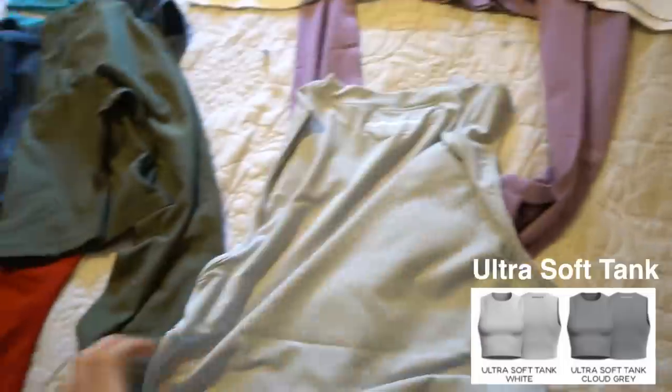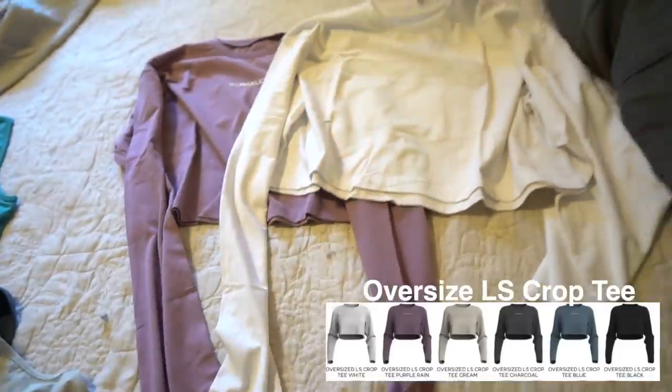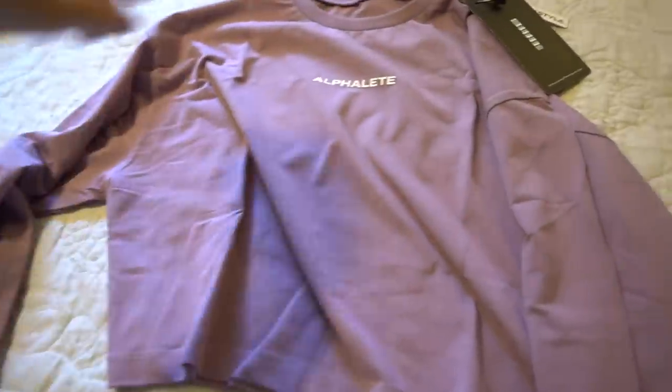I already have a shirt like this, but this is the sleeveless version. This is a great shirt for shoulders or arms — any of those days where you really want to see the muscles you're working. And I am obsessed with long sleeve crop t-shirts, so I was really excited when they decided to release them. It has 'Alphalete established 2015' — the logo is not raised as much as the hoodies, just very slightly raised. And again, white is like a staple for sure.